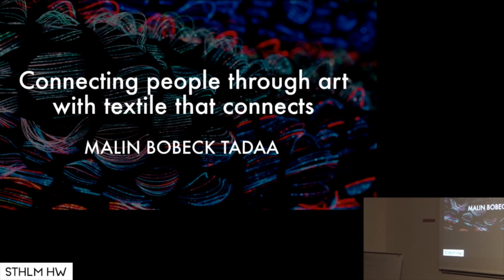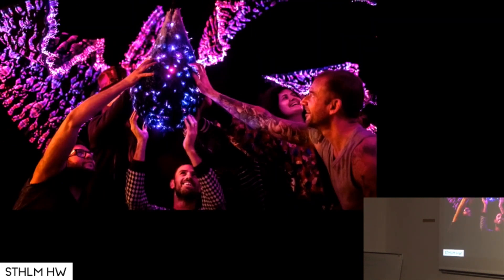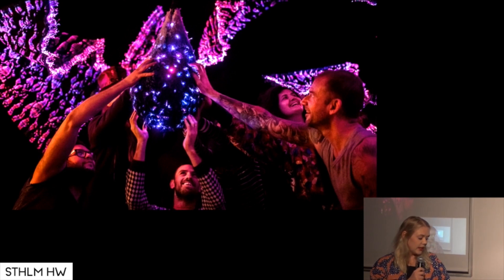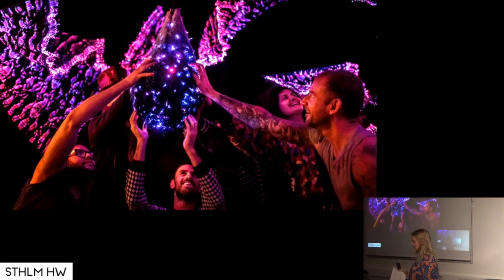I work as an artist in the textile and installation field, and I have specialized in weaving with optical fibers. My work revolves around finding new ways of interaction. Through my interactive light-emitting installations, I invite people to experience new environments and find new ways of interacting with each other. I weave my textiles with a combination of optical fibers, more traditional textile materials, and conductive yarns, and I make them come alive by connecting them to LEDs and different types of sensors. I use my textiles to build unknown worlds where you can escape reality and experience something new for a while.